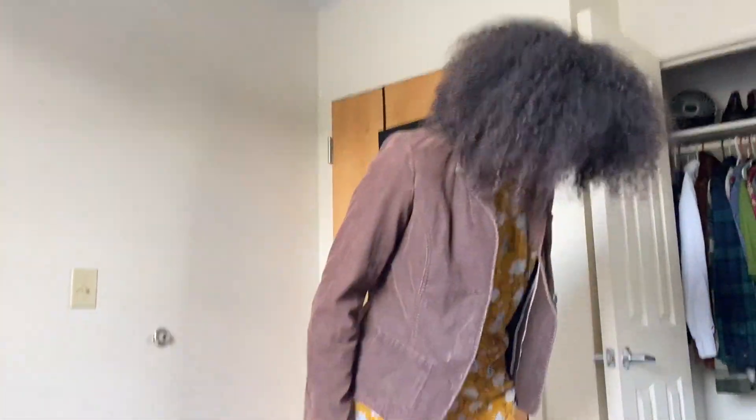I got this jacket from Salvation Army and I got this dress from my mom.